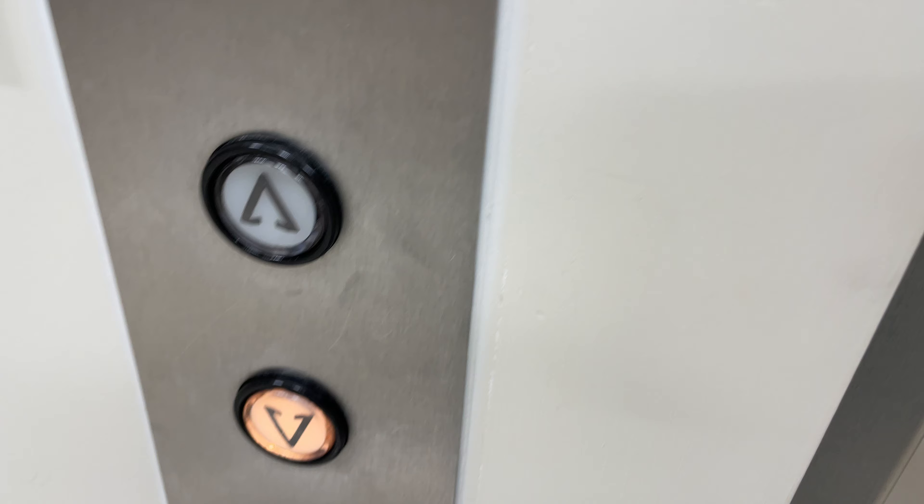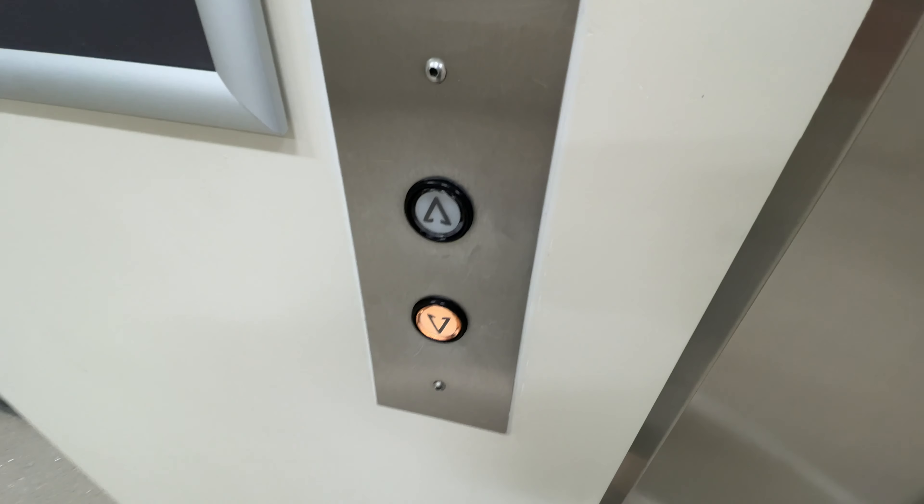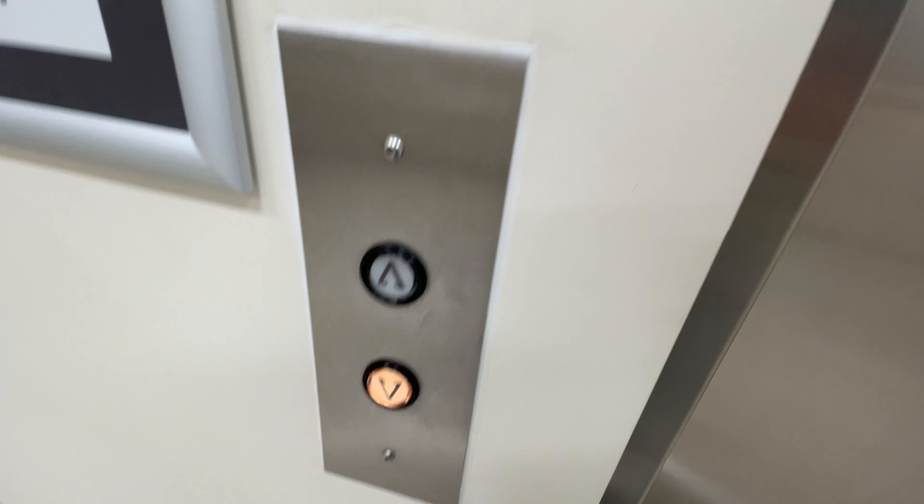These are the main elevators at Tower 3 over at the Banner University Medical Center in Tucson, Arizona.